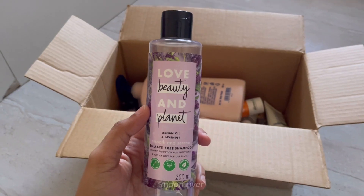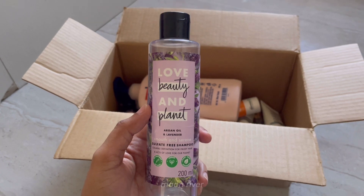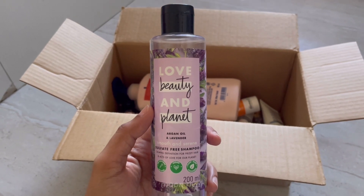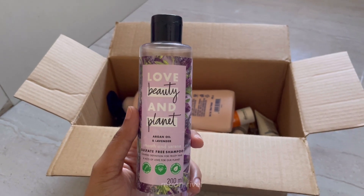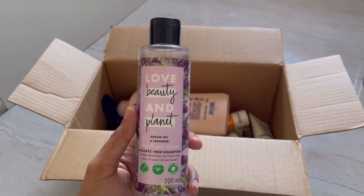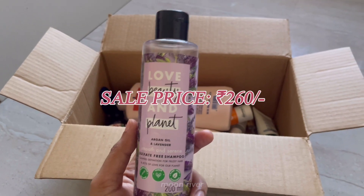The first recommendation is the Love Beauty and Planet argan oil and lavender shampoo. It's a sulfate-free shampoo, really good, leaves a great fragrance on the scalp, and stays clean for two to three days depending on whether you work out or do heavy-duty stuff. This is on a sale price of 260 rupees.